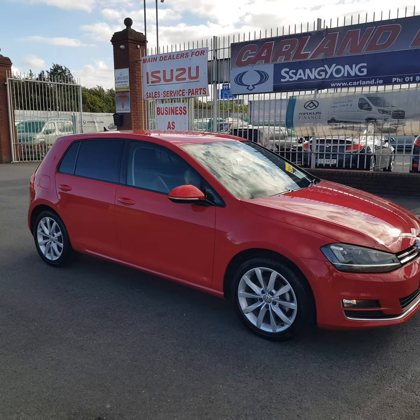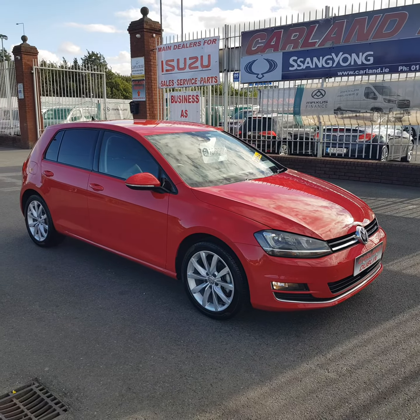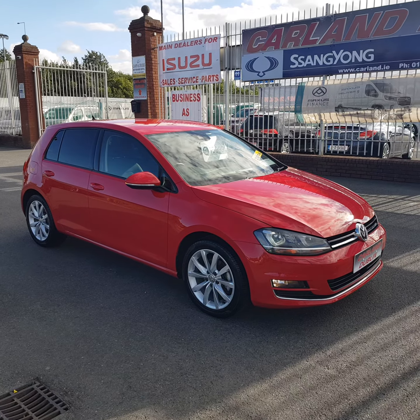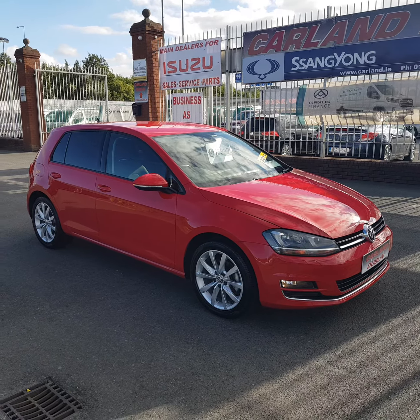It has front fogs, rear fogs, auto lights, auto wipers. In the rear, three independent seats with ISOFIX, center armrest with cup holders. Has all the genuine mats, carpet seats — no rips or tears, all in really good condition. It's a Red S, Red Eye — I think it's a higher horsepower variant.